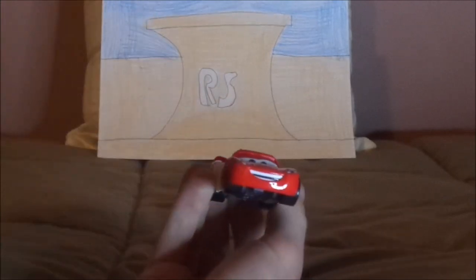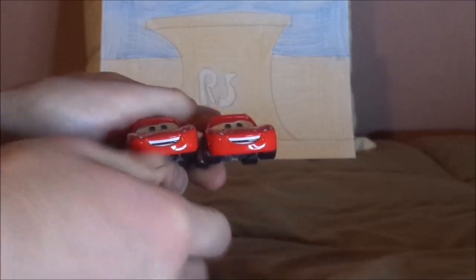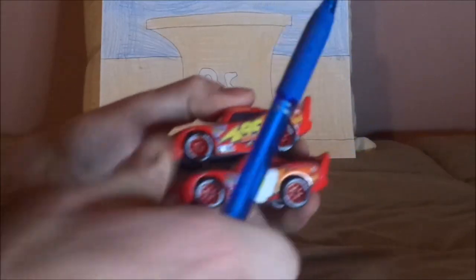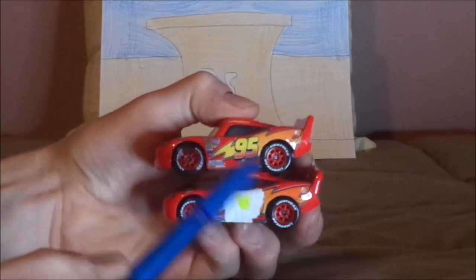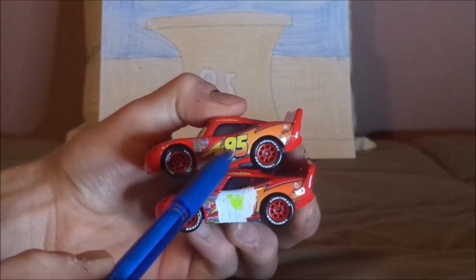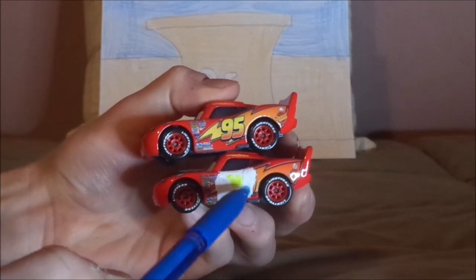Now let's compare this to the normal Cars 1 Lightning McQueen. As you can see, this version of Lightning McQueen has the 95 on the yellow lightning bolt, while this version has the 95 covered with a white door.